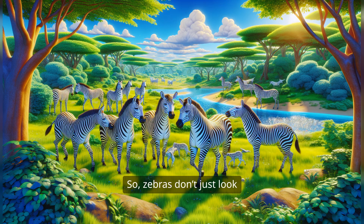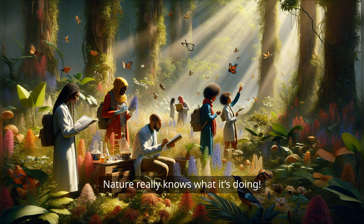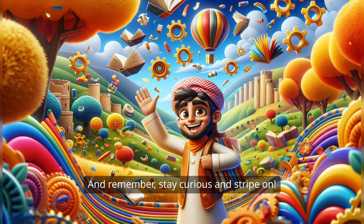So zebras don't just look awesome — their stripes help with survival in all sorts of ways. Nature really knows what it's doing. Keep your curiosity going, and who knows what other fun facts you'll discover. See you next time. And remember, stay curious and stripe on.